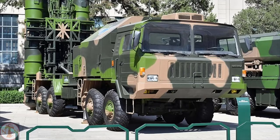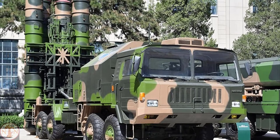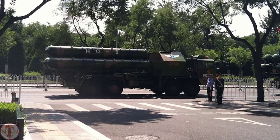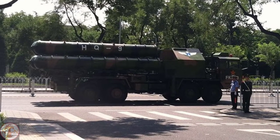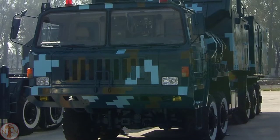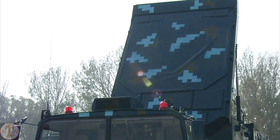Hong Qi 9, or HQ-9, is a Chinese air defense missile system capable of intercepting a variety of aircraft, including helicopters, unmanned aerial vehicles, cruise missiles, air-to-ground missiles, guided bombs, and theater ballistic missiles with medium-to-long ranges. The HQ-9 can identify a range of targets, including ballistic missiles and stealth objects, using a variety of radar sensors. A battery could consist of an H-200 mobile engagement radar system and HT-233 engagement radars.